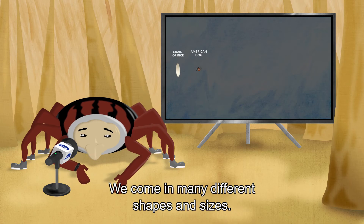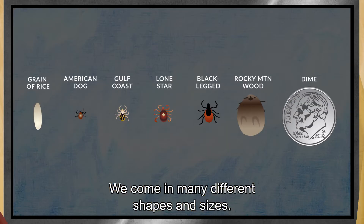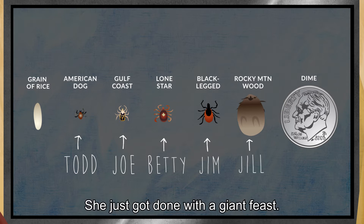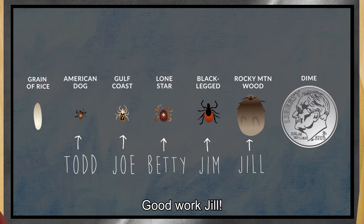We come in many different shapes and sizes. Here are a few of my friends: Todd, Joe, Betty, Jim. Oh, and check out Jill — she just got done with a giant feast. Good work, Jill.